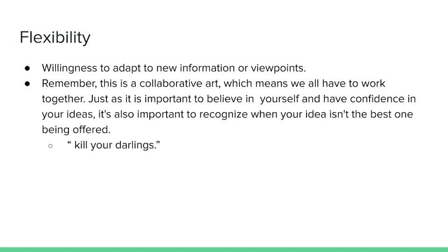Next, we have flexibility — the willingness to adapt to new information or viewpoints. Remember, this is a collaborative art, which means we all have to work together. Just as it is important to believe in yourself and have confidence in your ideas, it's also important to recognize when your idea isn't the best one being offered. It's not personal if someone doesn't like your idea — it may just not be the best one for the production. This also means that pieces you have spent a lot of time and money on will be cut. Props get cut, ideas get turned down, and that's okay.